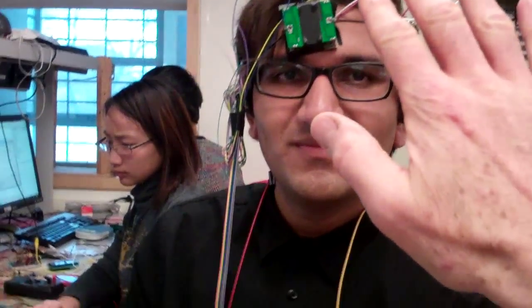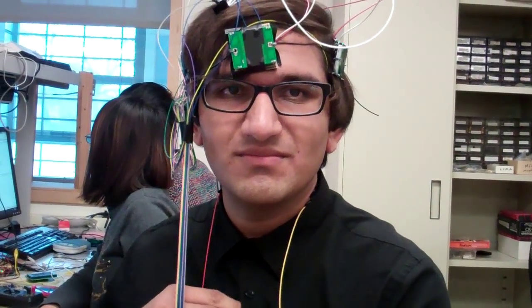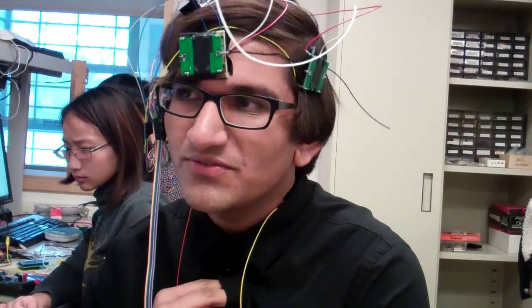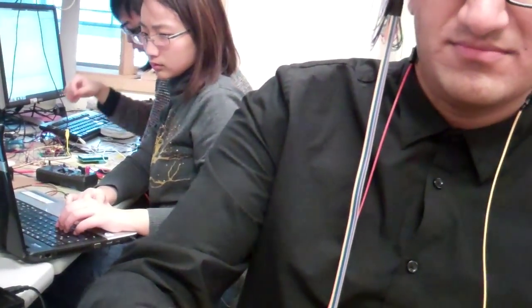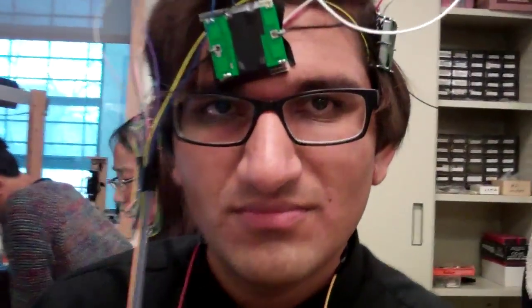Very cool. Can I — if I were to take that vibrator and put it against the camera, do you think I could catch it? Yeah, it's actually fairly strong. Let's see if I put it against the camera.